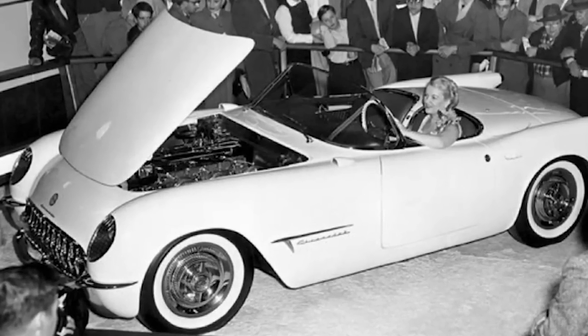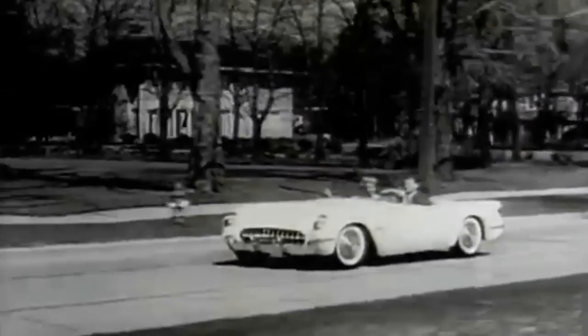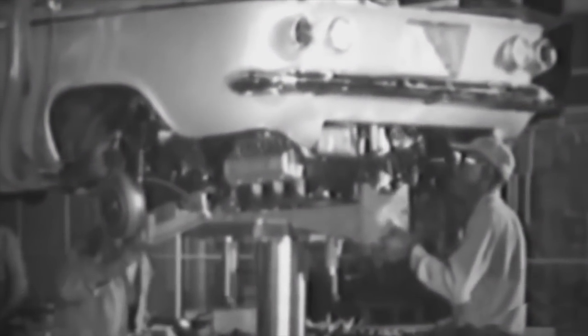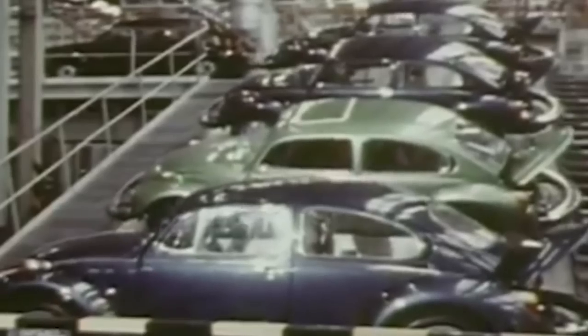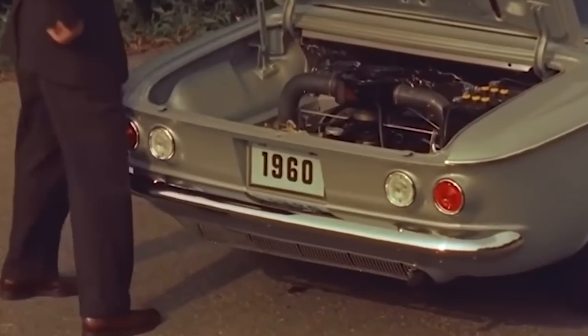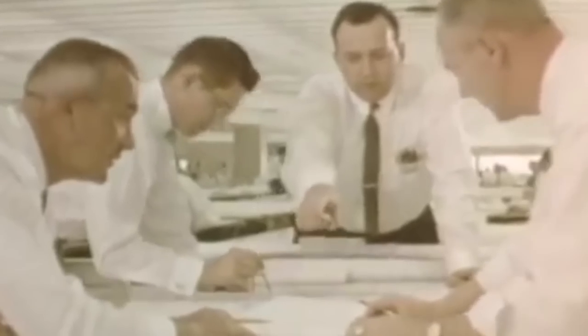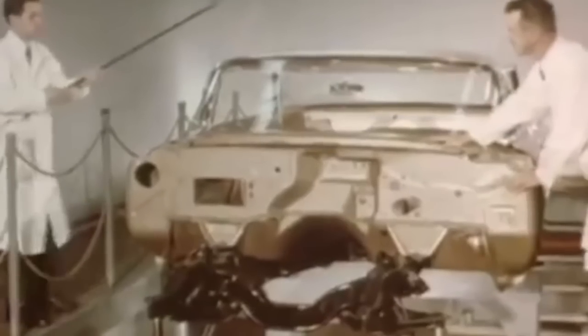General Motors was already one of the major manufacturers of American cars in the early 1950s. Their Chevrolet Corvette was one of the best American models. However, it was beginning to lag behind its European counterparts both in design and power in its price segment. The rear-mounted engine was rapidly gaining popularity, and Germany's Volkswagen introduced the legendary Beetle, famous for its easy handling, low price, and reliability.